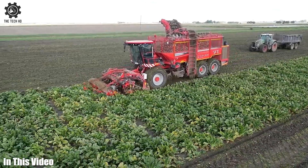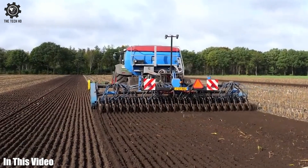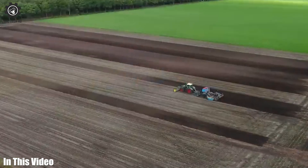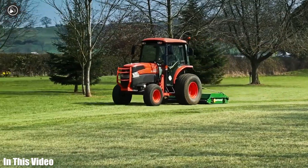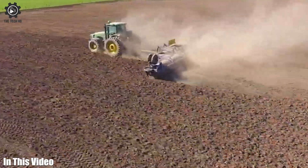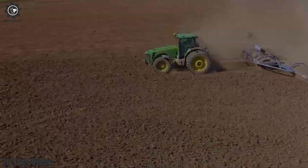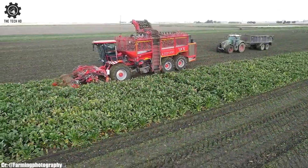Agricultural machinery has made farming safer for operators. The automation of physically demanding tasks reduces the risk of injuries associated with manual labor. In this video, we will discuss modern agricultural machines, so let's get started.